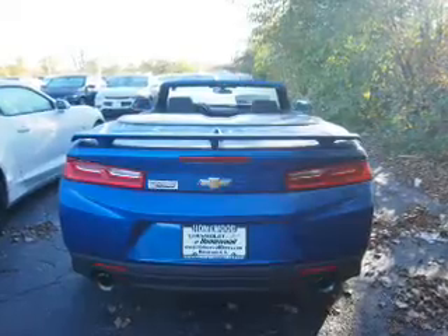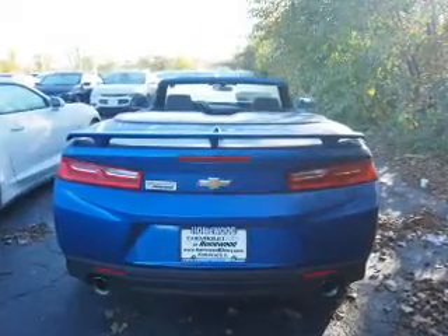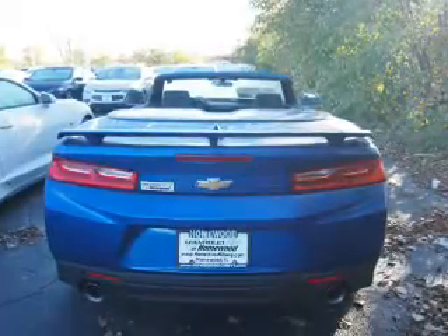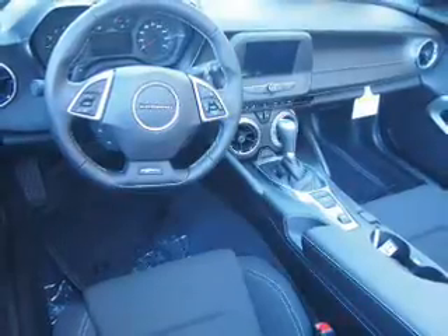The features include electric trunk, a spoiler, an alarm system, keyless entry, independent suspension, brake assist, traction control, stability control, sport suspension, and front ventilated disc brakes.